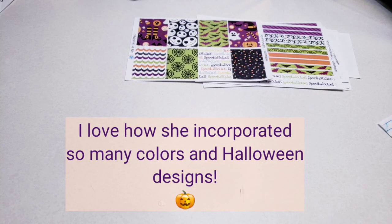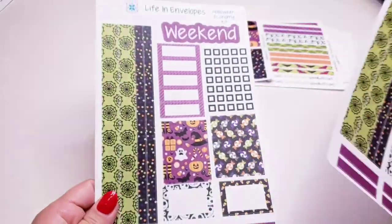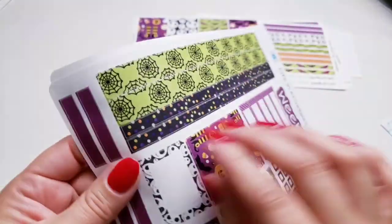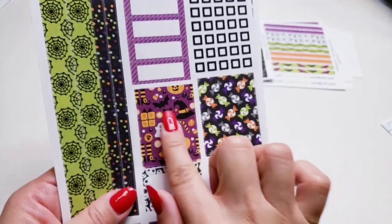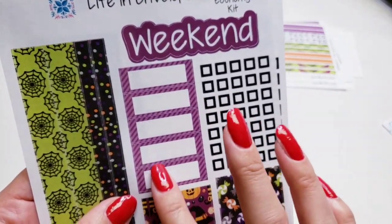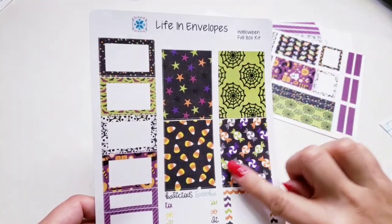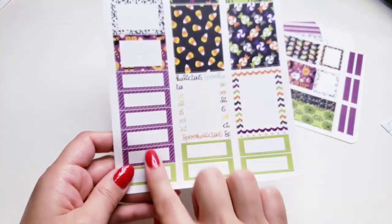This is what she would call her economy kit, and I bought two of these. We have a medium washi — not so thin — and then a real thin washi. Then we have some full boxes, half boxes, and quarter boxes. The weekend sticker is here, and then the Halloween full box kit has full boxes, half boxes, and quarter boxes.